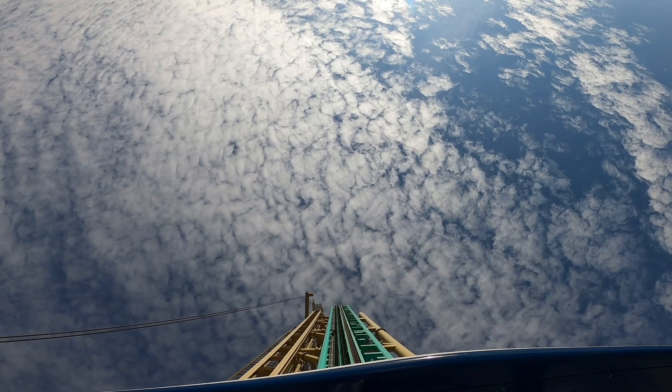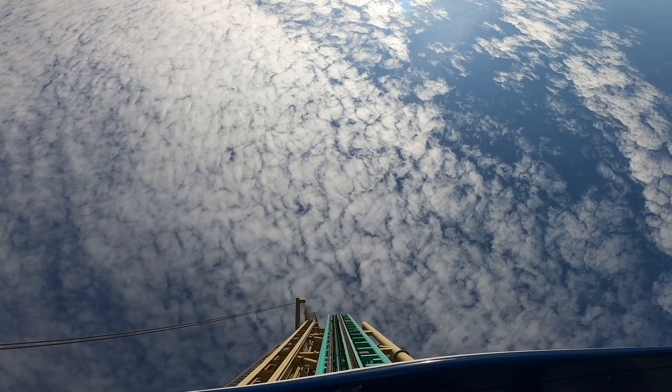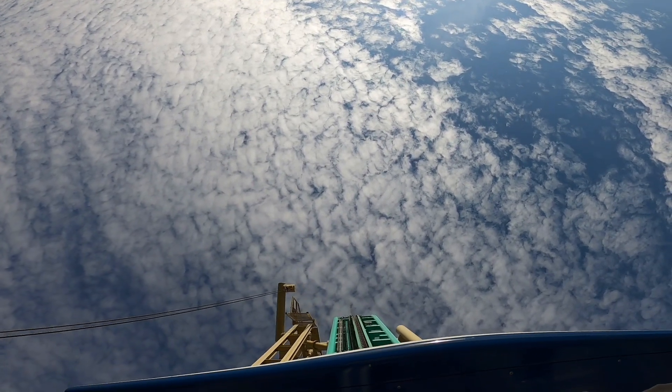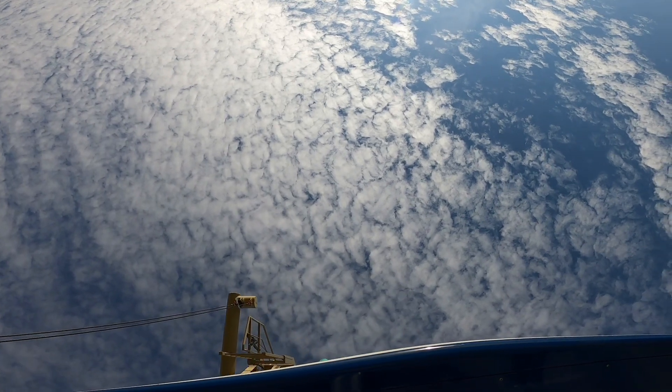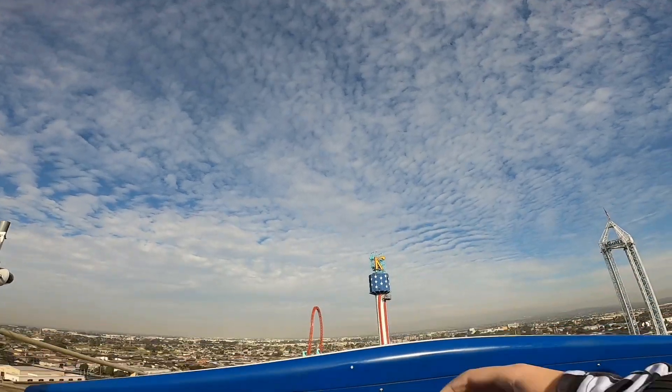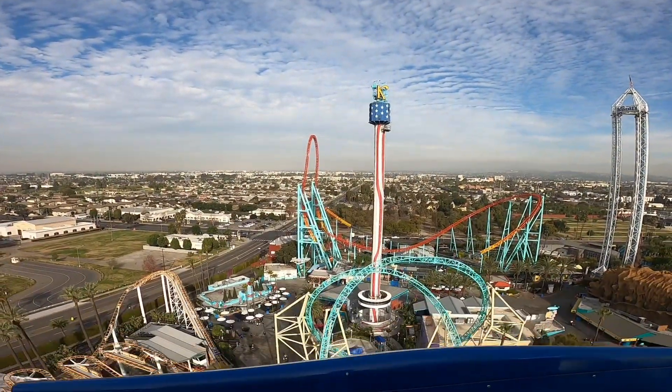Hey guys, I'm a Rollrider. Today I'm going to be talking about the new roller coaster coming to Knott's Berry Farm. The last roller coaster that opened at Knott's Berry Farm was Hangtime in 2018, which isn't that long ago. So it's impressive that they already have a new one.